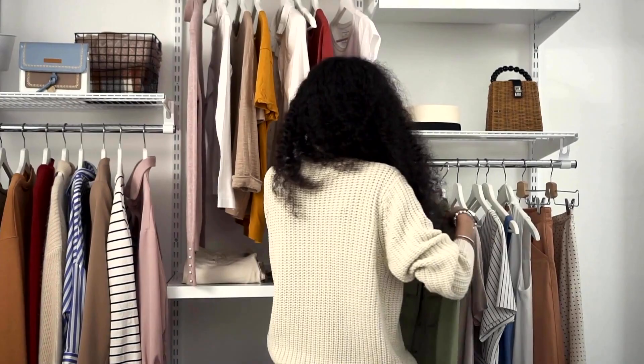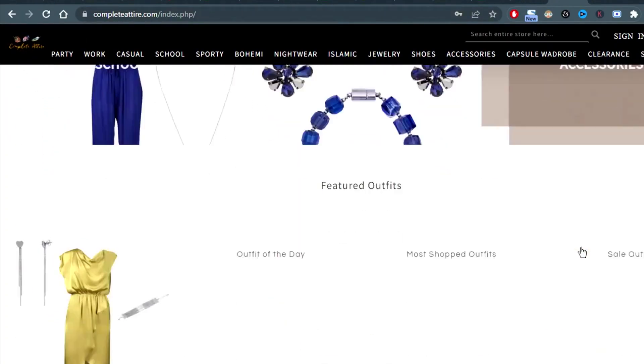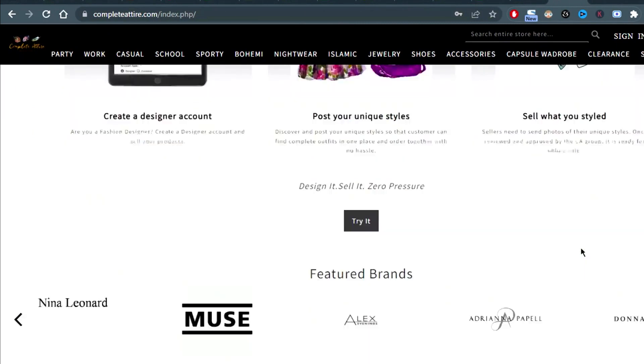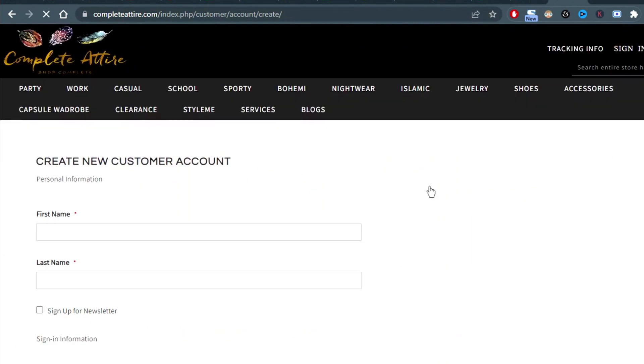If it is hard for you to wear the coat in the right style, Complete Attire has got you covered. Join Complete Attire's styling service and unlock your true style. See the link in the description for more details.